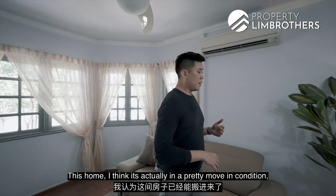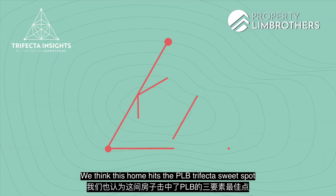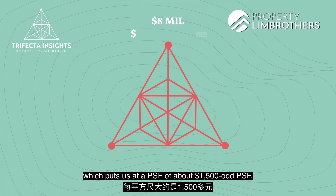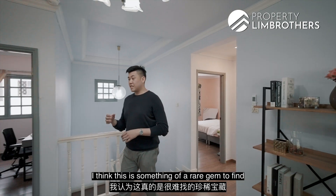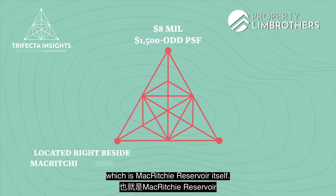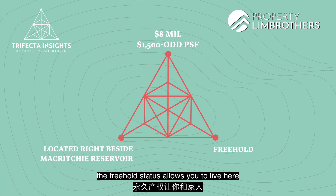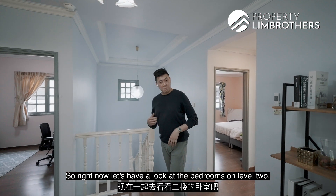This home is in a pretty move-in condition — you can simply do some renovation. We think this home hits the PLB trifecta sweet spot. In terms of pricing, it starts from 8 million dollars, putting it at about 1,500 PSF. In terms of locality, it's a rare gem because your backyard is MacRitchie Reservoir itself. And the freehold status allows you to live here with your family for a long period of time. Now let's have a look at the bedrooms on level two.